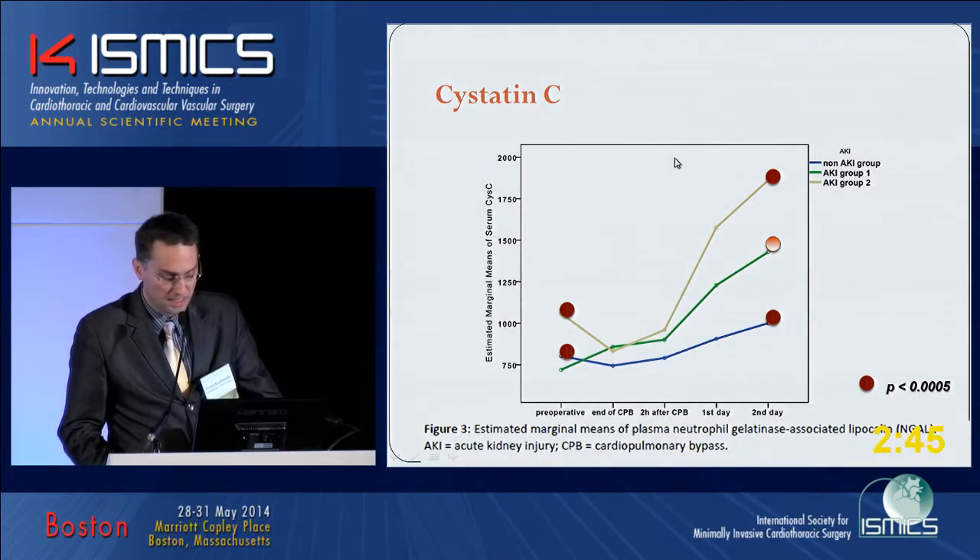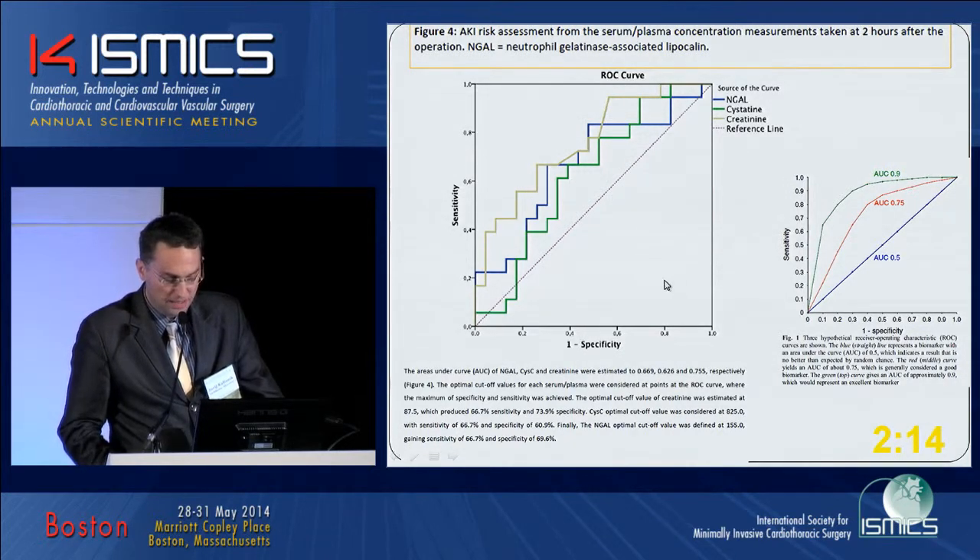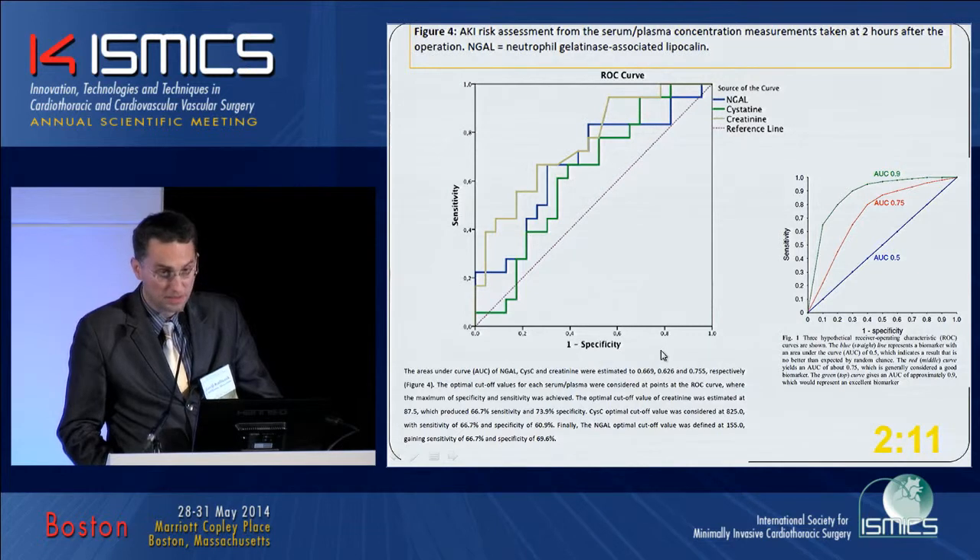Cystatin C — it is interesting that the preoperative measures could demonstrate significant differences in the highest AKI grade group, but fail to do so in the first samples, demonstrating differential activity of AKI failure only on the second postoperative day. In estimating the efficiency of that model, and anticipating its limited number of patients, we could see that this is a reasonably good model, though we are still not at the excellent level.